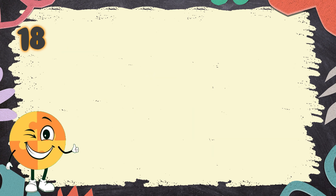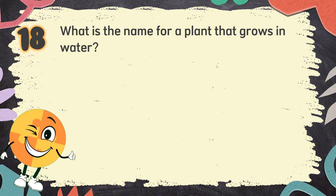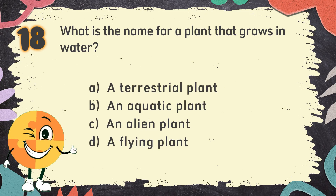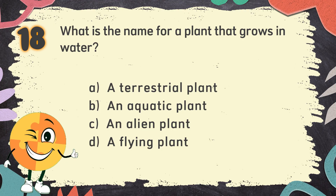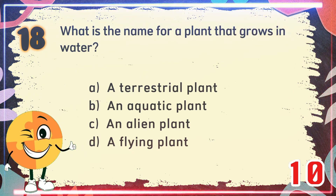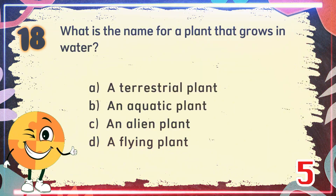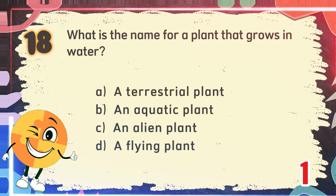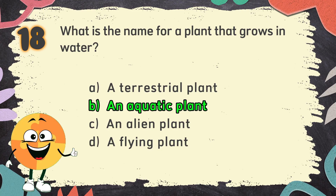Number 18. What is the name for a plant that grows in water? The choices are: A. A terrestrial plant, B. An aquatic plant, C. An alien plant, D. A flying plant. The correct answer is B. An aquatic plant.